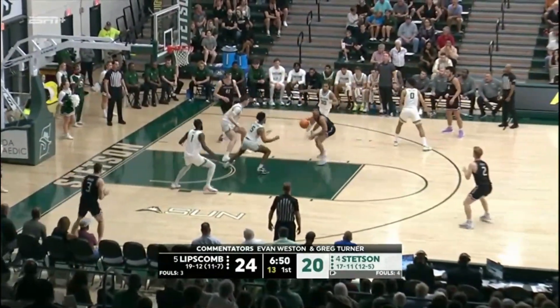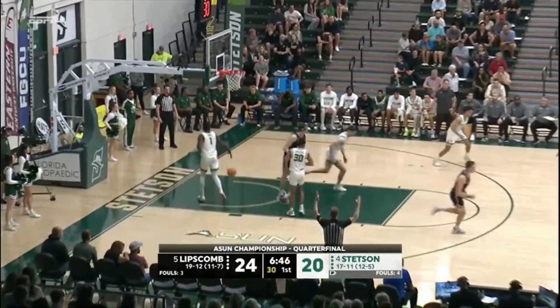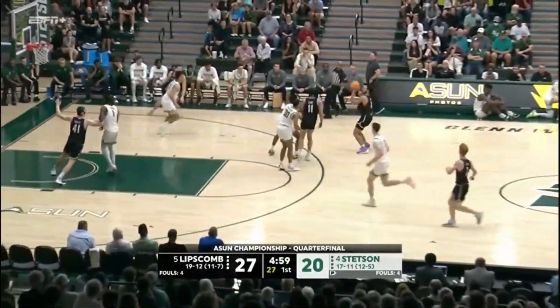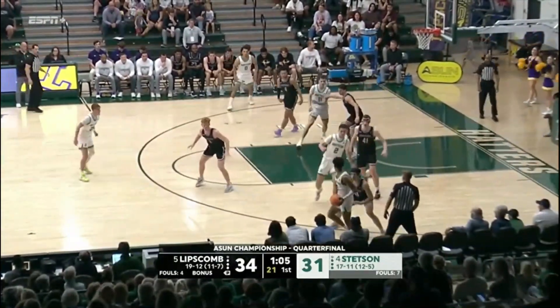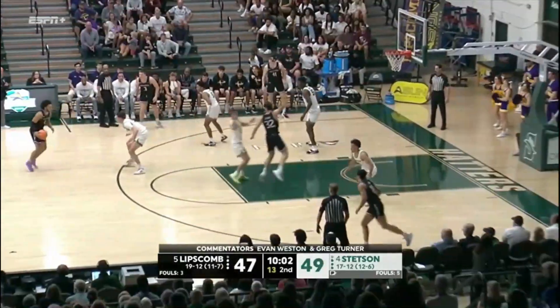The road team won both. Pruitt for three for Lipscomb — he was red hot, but he can't buy a bucket right now. Boyd steps into one in transition, drills it. He's got Lipscomb back out by three. Here's the red-hot Jalen Blackman, turns on Clark — baseline, Jalen. Unbelievable.